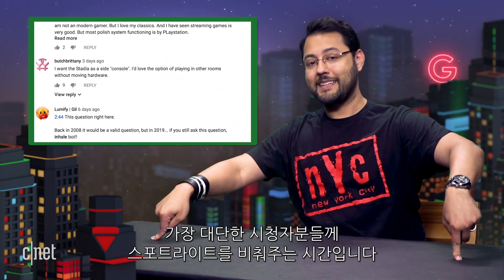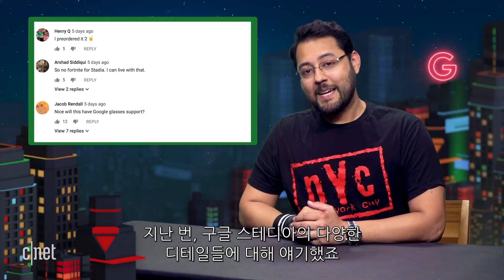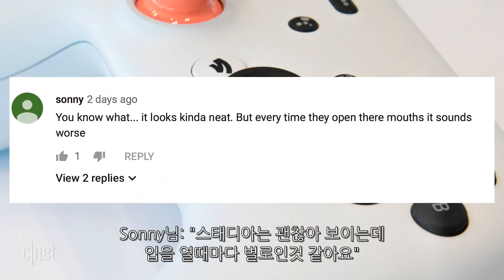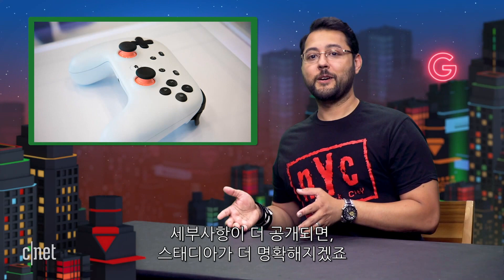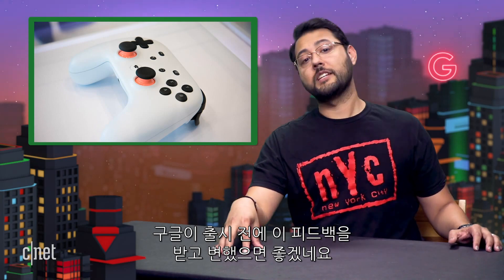On to Comment Code — the part of the show where we shine a spotlight on the most amazing audience in the world. Last time we talked about all kinds of Stadia details. Here's what you had to say. Sully says, 'Stadia looks kind of neat, but every time they open their mouths, it sounds worse.' Sully, I think Google is trying to manage expectations. When details come out, the Stadia picture gets more clear. I hope Google is listening to feedback before launch and makes changes in response.